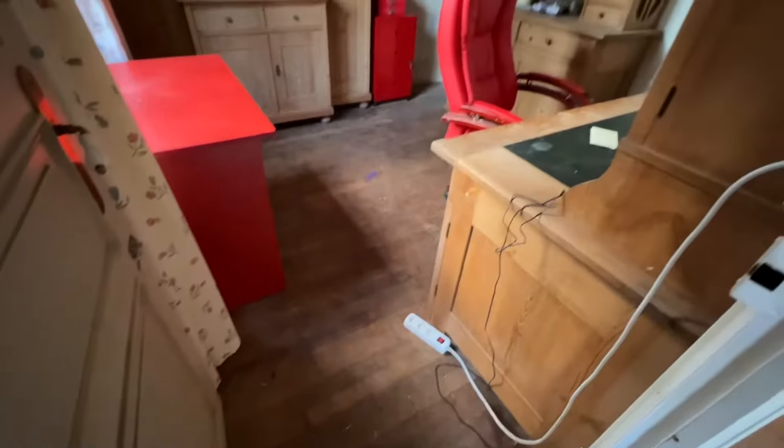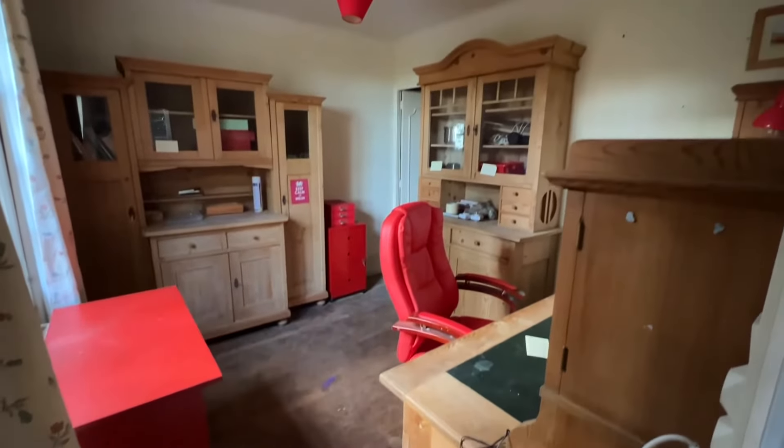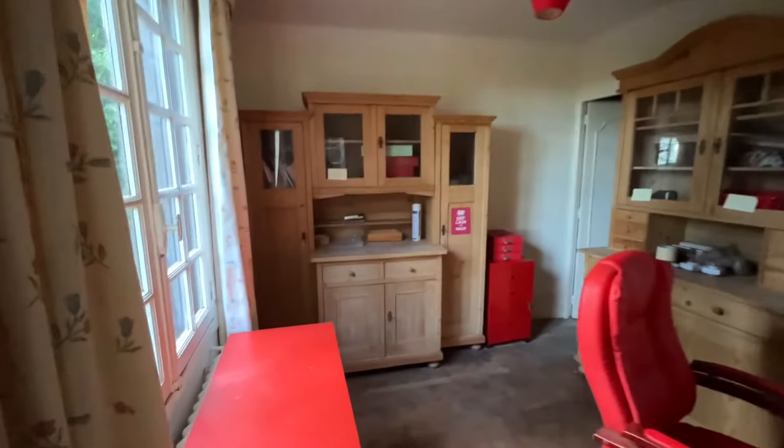A second sitting room or playroom. Through then into a study — this could of course be used for a downstairs bedroom.